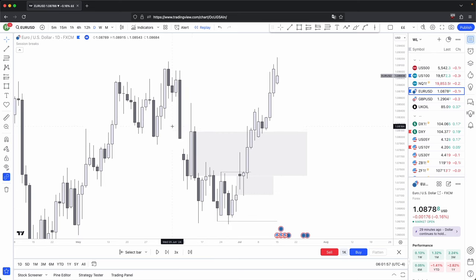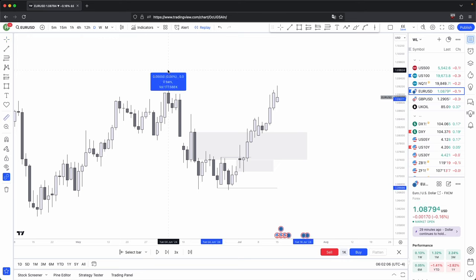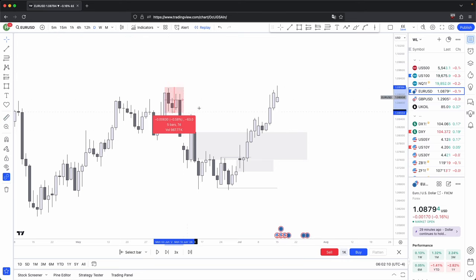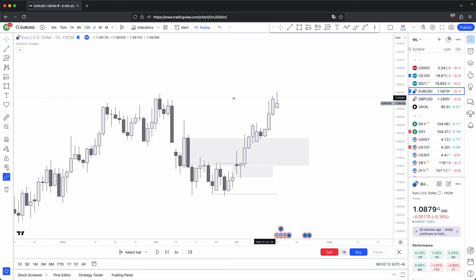Volume imbalance — price retraces back into and continues higher. You have the old accumulation level turned new distribution, and that is where price also retraces to before it continues higher. So from here to here, that was just one market maker buy model, and this was your original consolidation. But look at how price closed past that original consolidation — this is your overall draw.